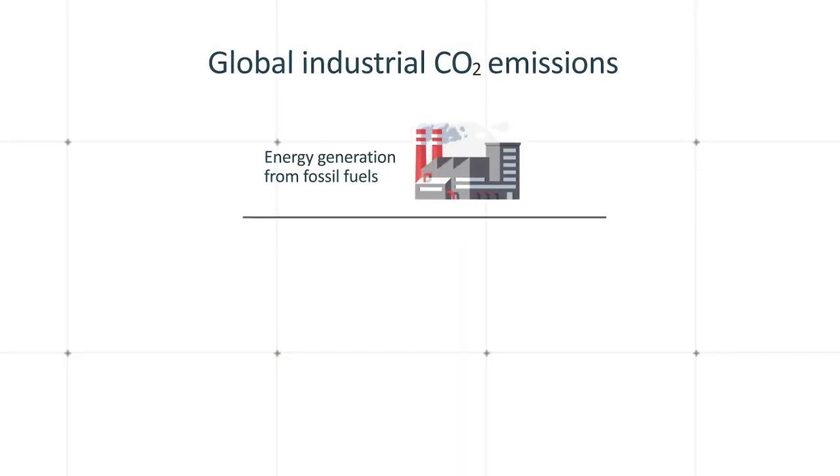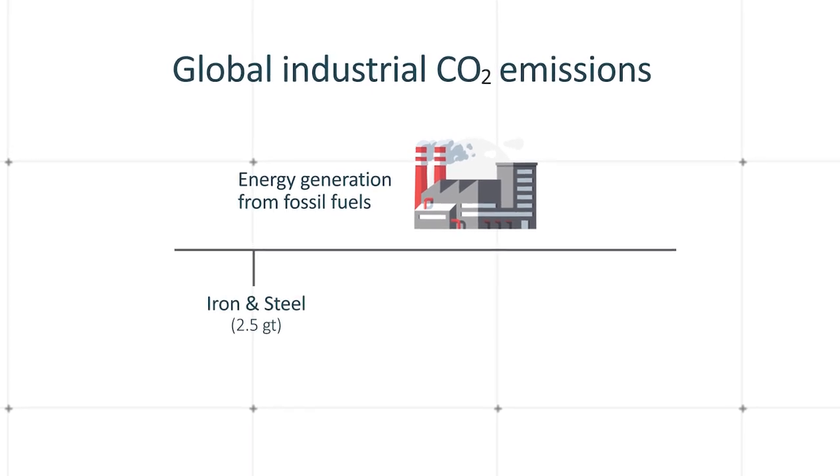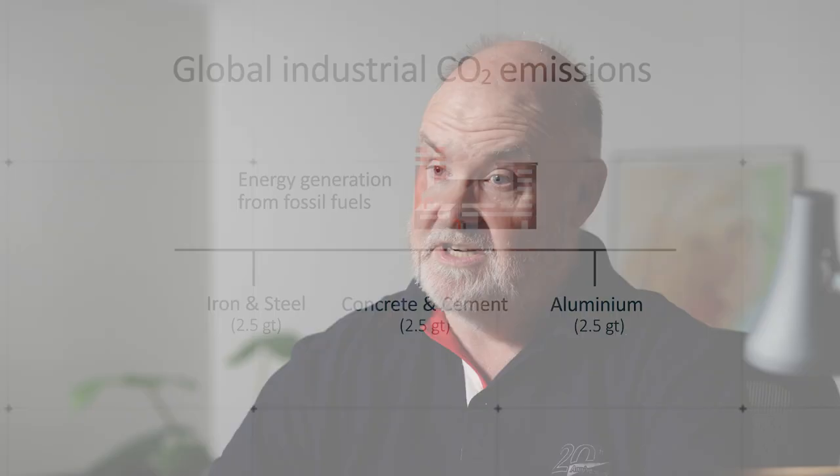The main sources of carbon dioxide from an industrial viewpoint are energy generation from fossil fuels — that outstrips just about everything else. Then if you look at other industrial sources, the iron and steel industry generates about two and a half gigatons per year, the concrete and cement industry generates around about two and a half gigatons as well, and the aluminium industry also generates around about two and a half gigatons per year.